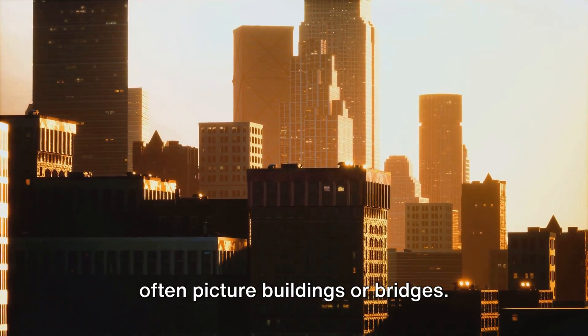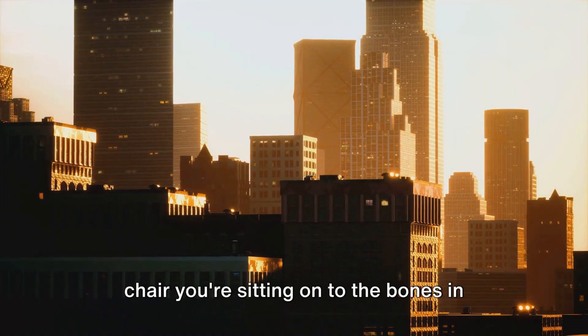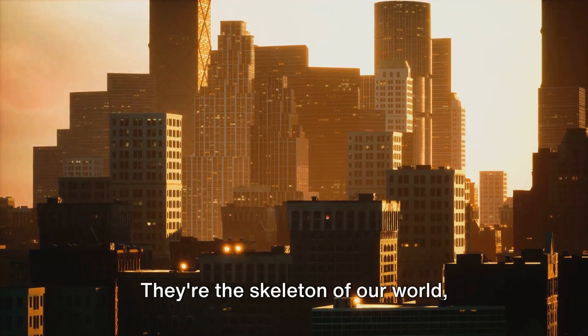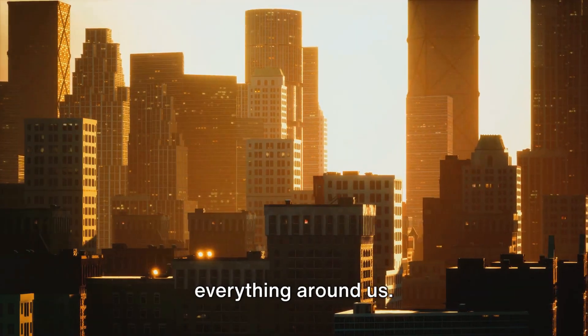When we think of structures, we often picture buildings or bridges, but structures are everywhere, from the chair you're sitting on to the bones in your body. They're the skeleton of our world, providing support, stability, and shape to everything around us.